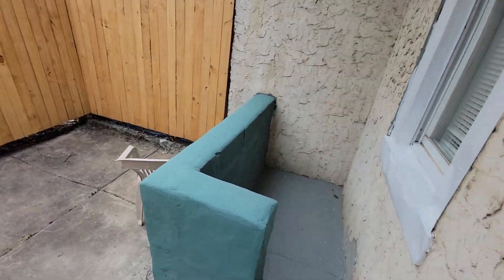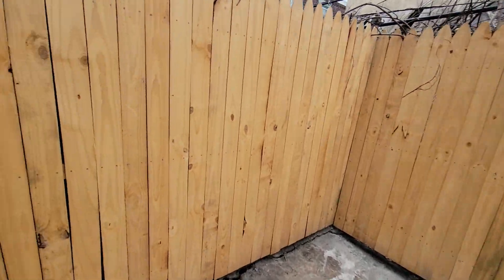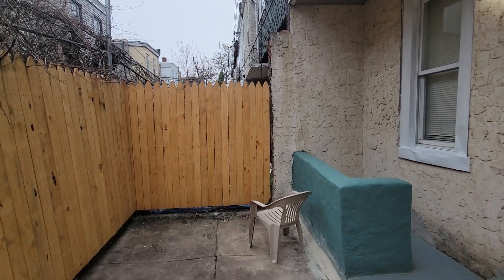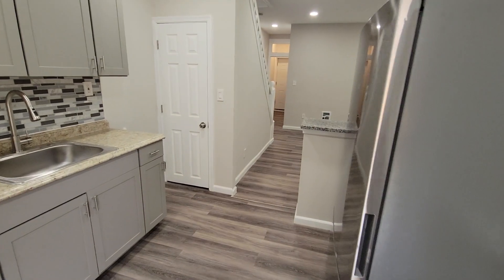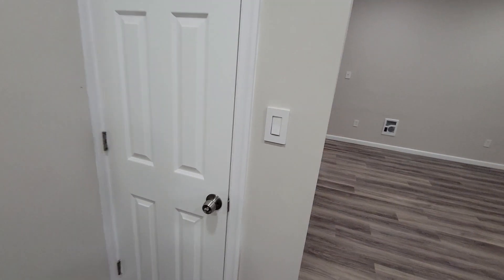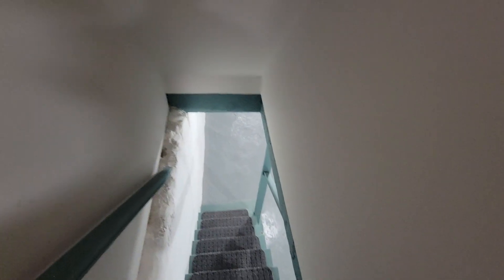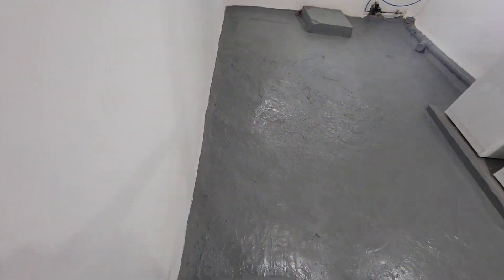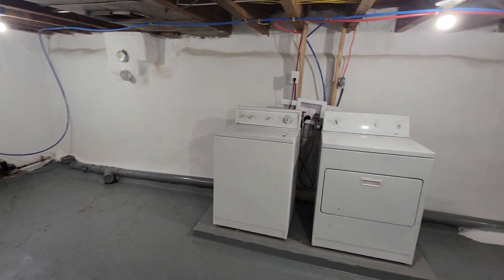Here's your backyard area. This goes down to the basement. Got a washer and dryer included.